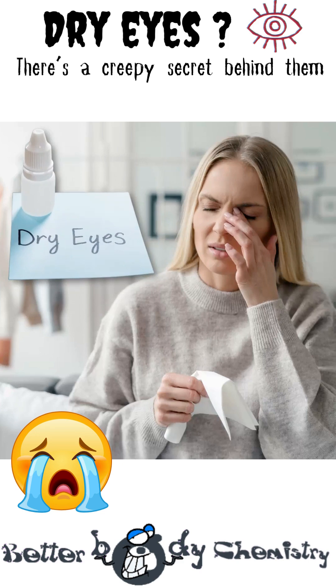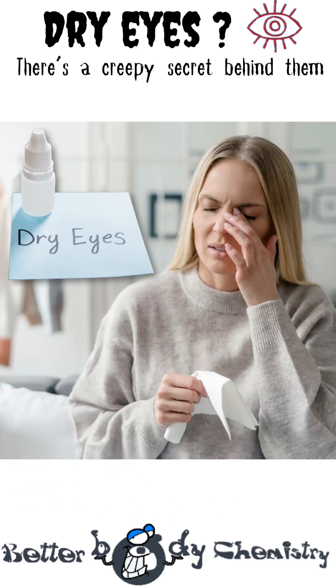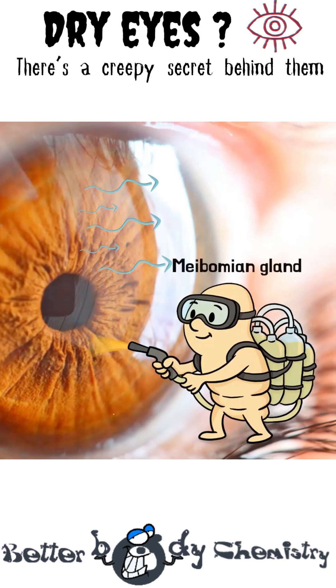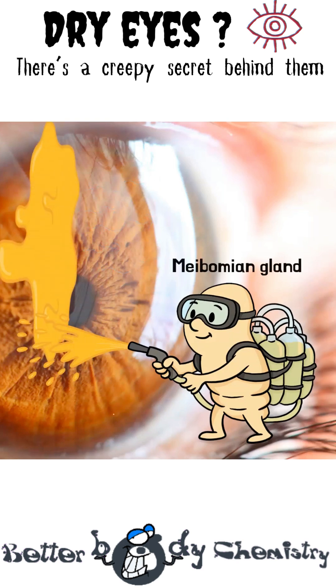Doctors call it dry eye disease, and one of the biggest culprits is meibomian gland dysfunction. Your eye surface is wet, and the air surrounding it is dry, so water will always be moving off the eye surface. The little meibomian glands, positioned along your eyelid, squirt out an oily layer that coats the surface of the eye, and in the process traps the water on the surface, effectively interrupting that evaporation process.